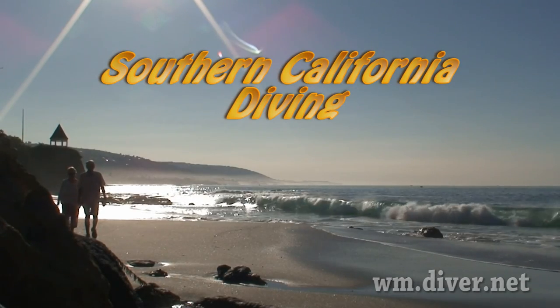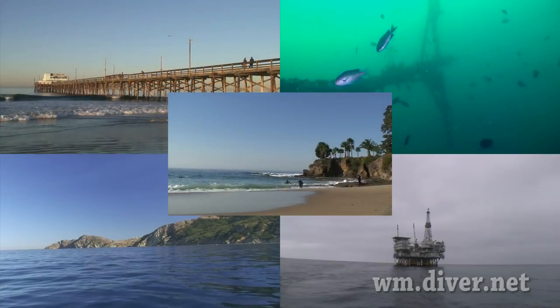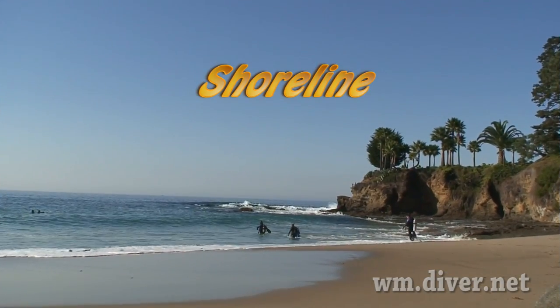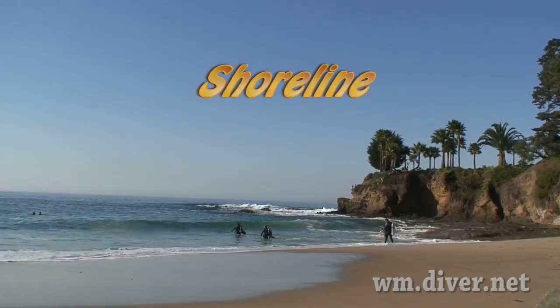Welcome to Southern California. We have much to offer scuba divers. We have many miles of shoreline with lots of good accessibility for beach diving.